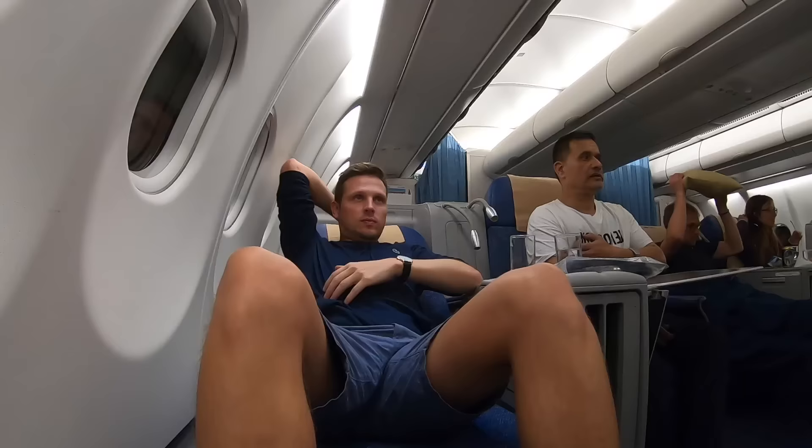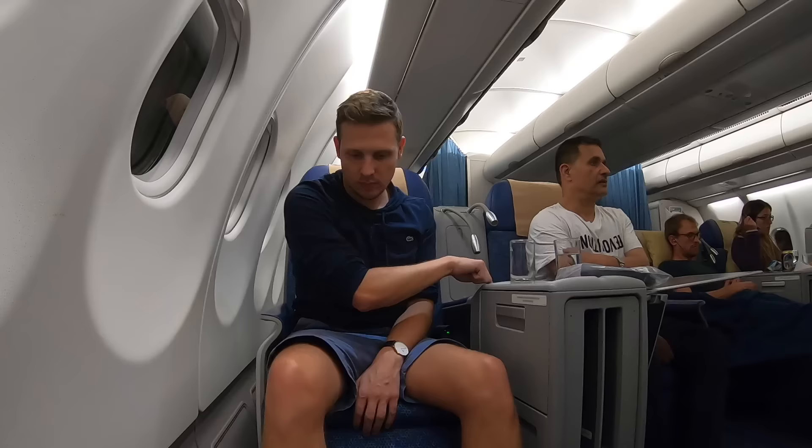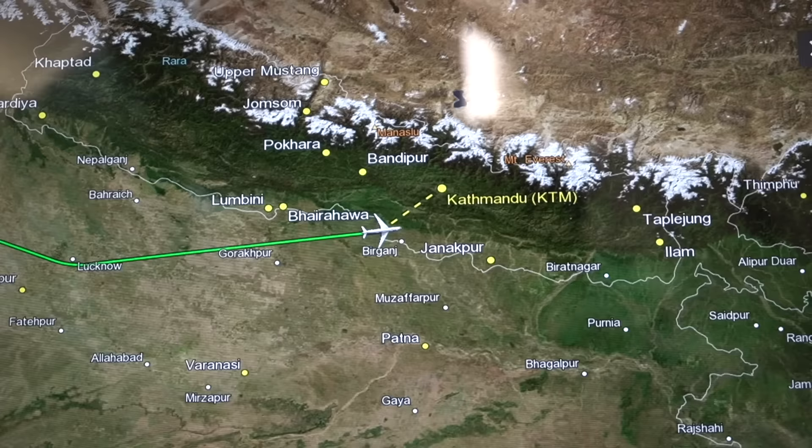That was an excellent meal — I really liked it. Now I'm going to show you how the bed goes flat. I didn't go fully flat because the crew just told me they have to get the cabin ready for our descent — we're already descending into Kathmandu. But you get a little idea of what it looks like when it goes completely flat. It was a very interesting and entertaining flight, and a full summary follows once we're on the ground in Kathmandu, Nepal. But before we touch down, I'm going to have a quick coffee.